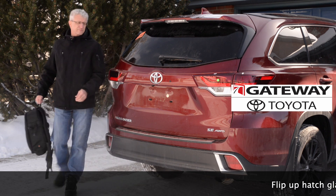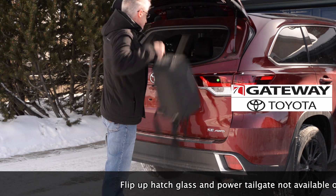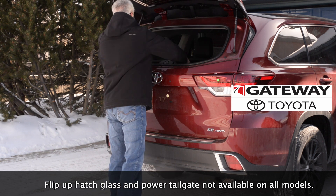Hey everyone, it's Jim here from Gateway Toyota in Edmonton. I want to start some how-to videos on our channel to help you get the most from your Toyota. Today I brought home a 2019 Toyota Highlander to go over the features of the power rear hatch. Something I like about the Highlander is the ability to open the rear window in case you want to put something in or remove something but don't want to open the hatch.